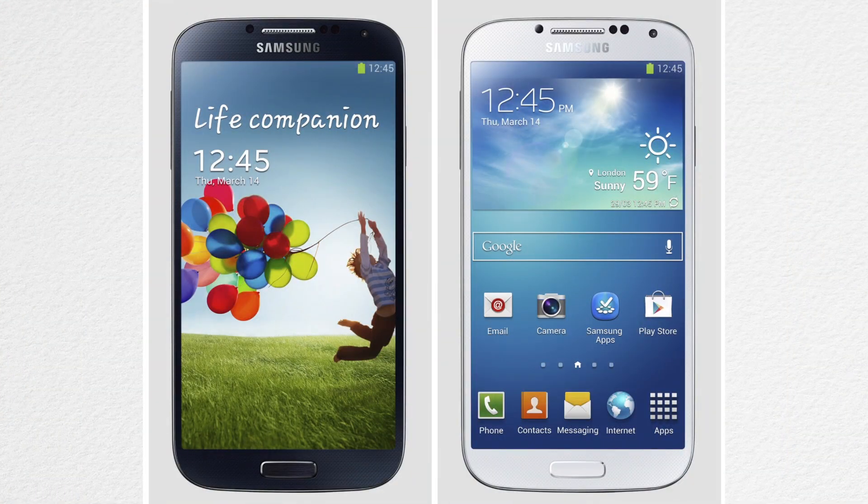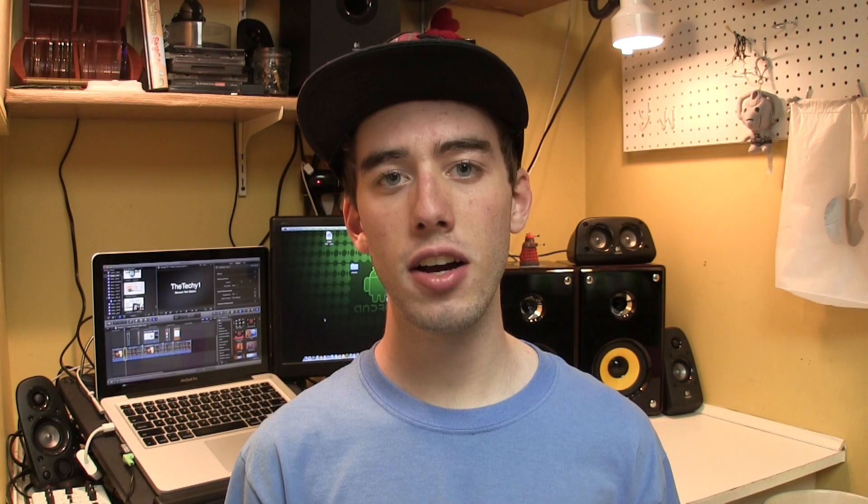So if you don't know, the Samsung Galaxy S4 is Samsung's newest smartphone. The phone has a 5-inch display and is running the newest version of Android 4.2.2. The Samsung Galaxy S4 is the predecessor to the Samsung Galaxy S3, and the S4 definitely has a lot of new things and a lot of new features. But I'm not here to talk about that.